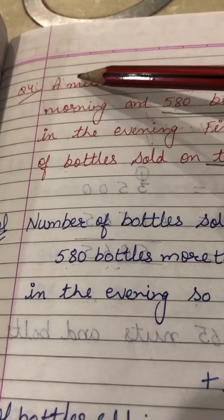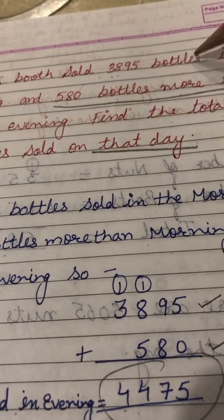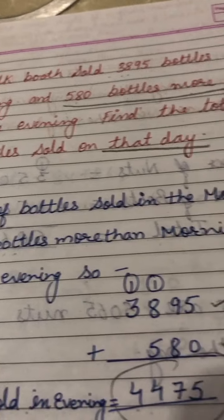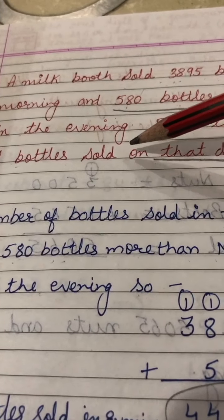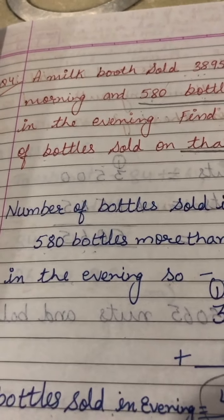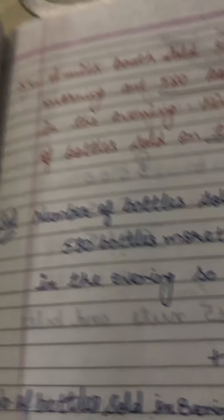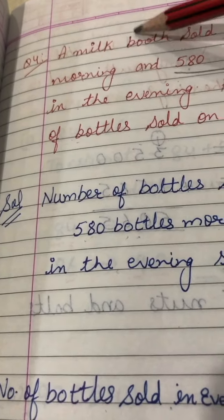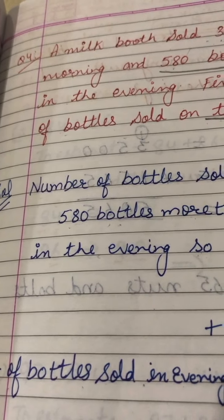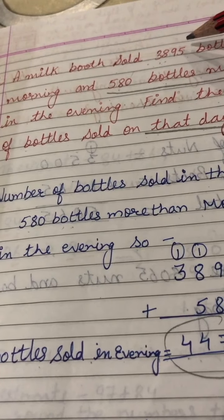Now we will do question number 4. A milk booth sold 3895 bottles in the morning and 580 bottles more than that in the evening. Find the total number of bottles sold on that day.